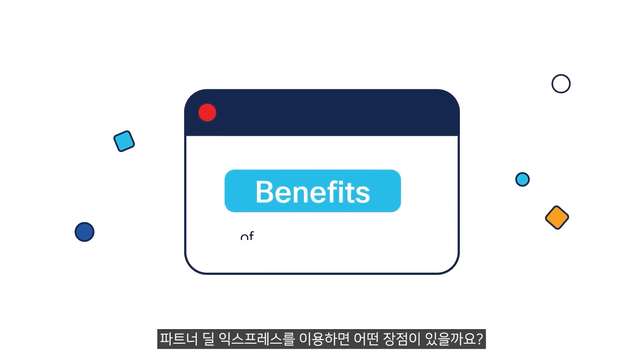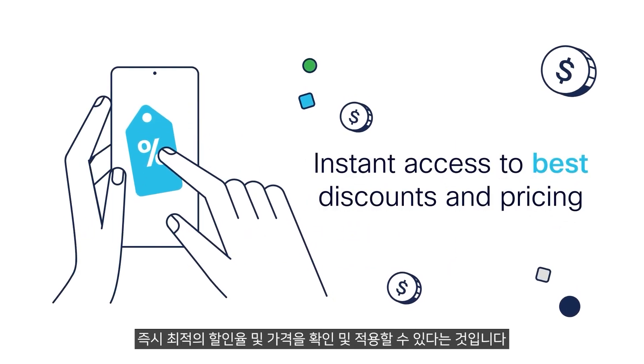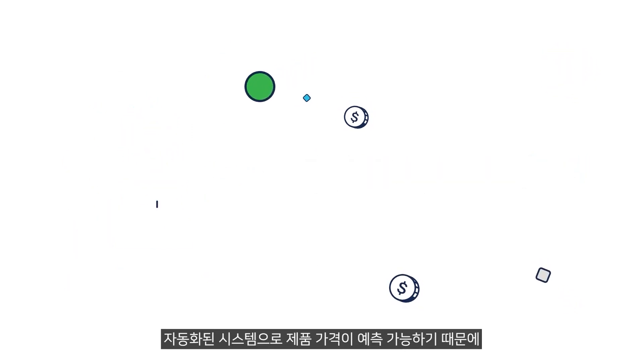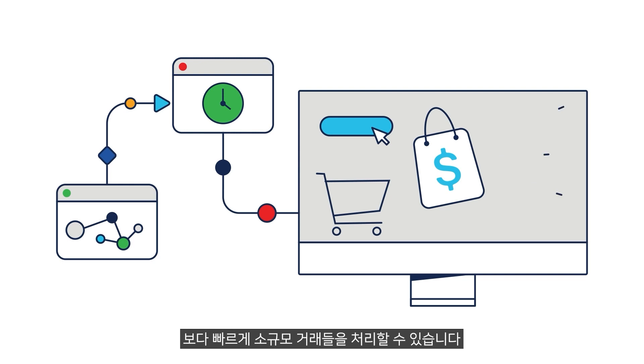What are the benefits of Partner Deal Express? Instant access to best discounts and pricing without the need to engage with Cisco sales directly. Automated, predictable pricing when hunting for opportunities so you can sell and close smaller deal transactions with faster turnaround time.